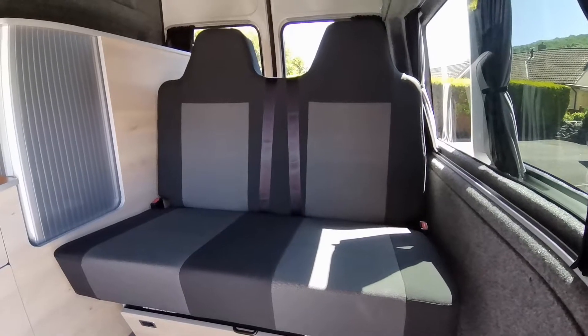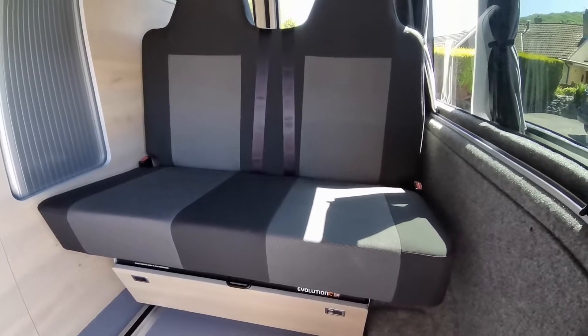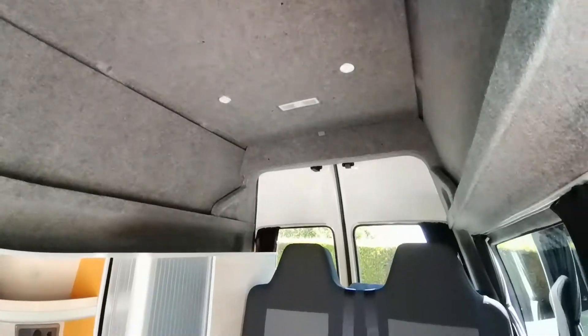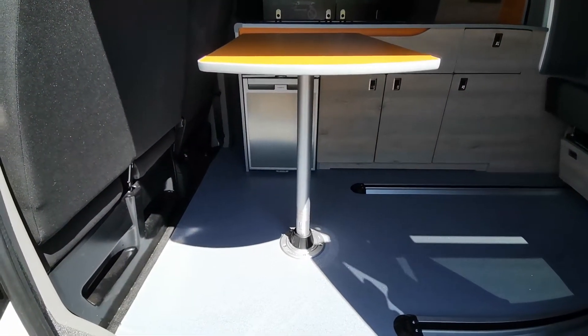These beds have been pool tested to the highest standard and are guaranteed certified. Inside the van has also been fully lined, insulated and carpeted, complete with LED lights and also a leg table system.